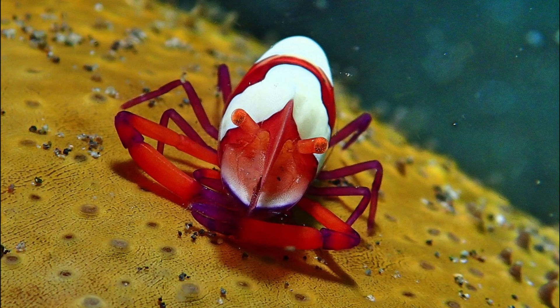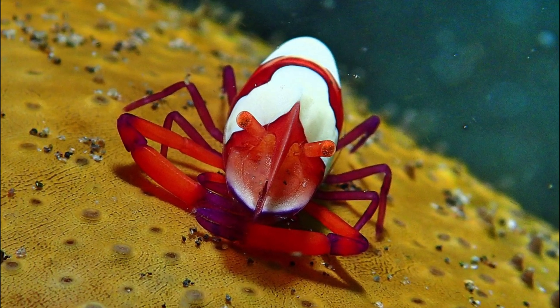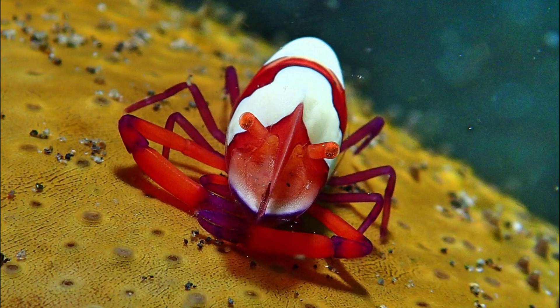However, they've also been spotted eating some of their host's eggs, which has a slight negative impact on the reproduction of their host.